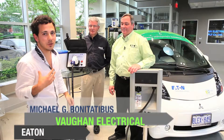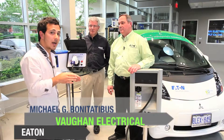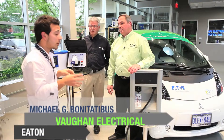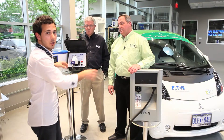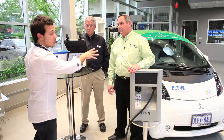Good day, welcome to Vaughn TV. I'm Michael G. Bonitatibus. Today we've got a special edition on plug-in electric cars. In the next five to ten years, over 400,000 electric cars will be on the road. We're going to talk about how Eaton is being one of the leaders in implementing these charging stations, which everyone's going to need — from your garage to the infrastructure that's going to be in place.